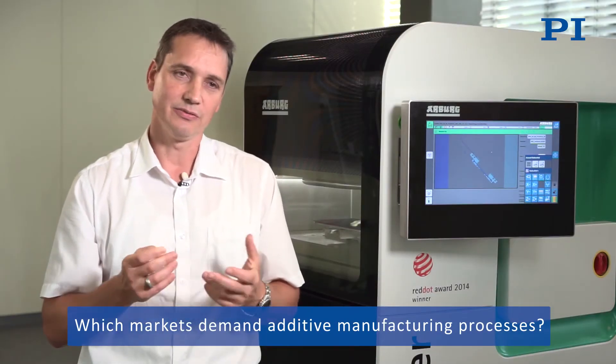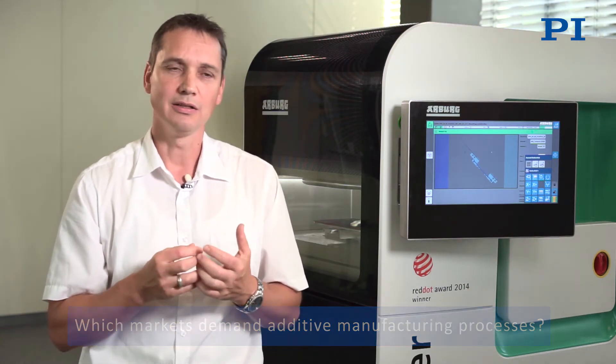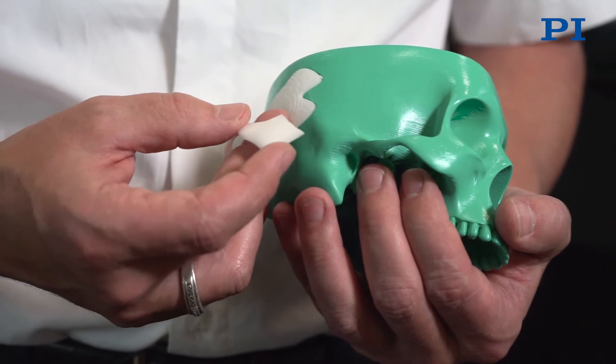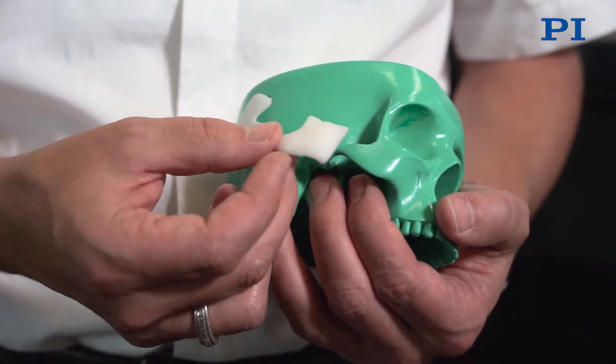Generally we see additive manufacturing in our business sector — the plastics industry — because there is great demand for prototypes, individual parts, and small series. However, we envisage new markets for individual products in medicine technology and even implant manufacturing, where a lot is going to be happening in the future.